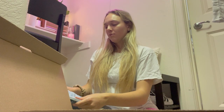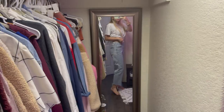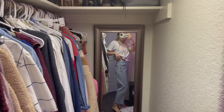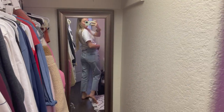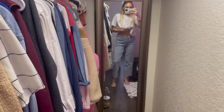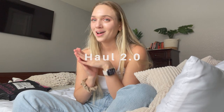These are from Banana Republic — boyfriend mid-rise straight high-waisted jeans. I really like them, they're so comfortable. It's obviously another day but we're continuing with this haul because more stuff came in the mail. I got three more pairs of shoes from ThredUp.